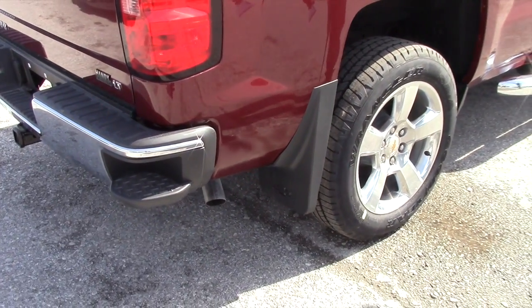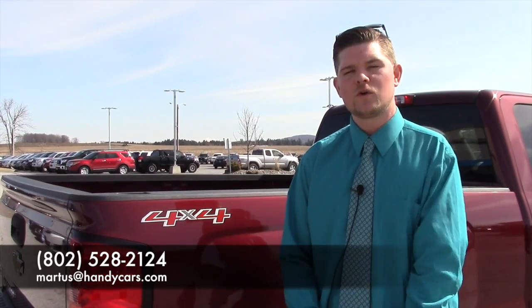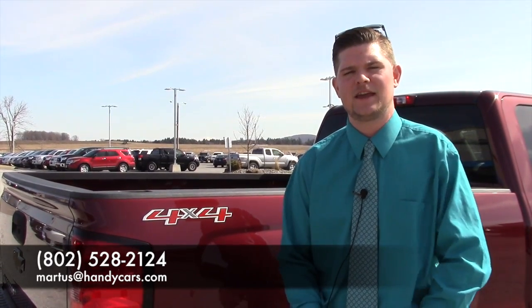So if you're interested in taking this vehicle for a test drive, I'd be happy to do that for you. You can call me here at the showroom — my number is 802-528-2124 — or you can email me at MRtis at handycars.com. I hope you enjoyed this video and I look forward to speaking with you soon. Have a great day.